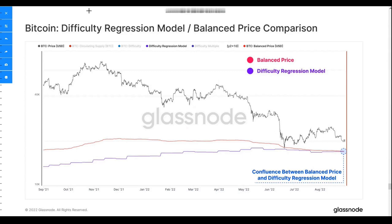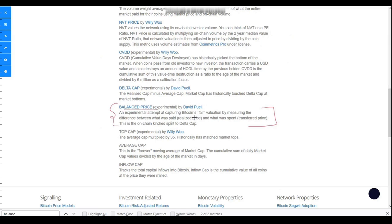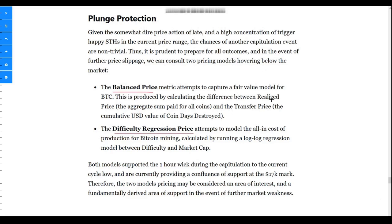The plunge protection price model from Glassnode is a Bitcoin price model which takes into account two parameters: the balance price and the difficulty regression price. The balance price is Bitcoin's fair valuation, measured by the average difference between the realized price — say you paid twenty thousand dollars for one bitcoin — and the price at which it was actually spent, say nineteen thousand. The average of those, around nineteen thousand five hundred, across all blockchain transfers gives you the balance price.